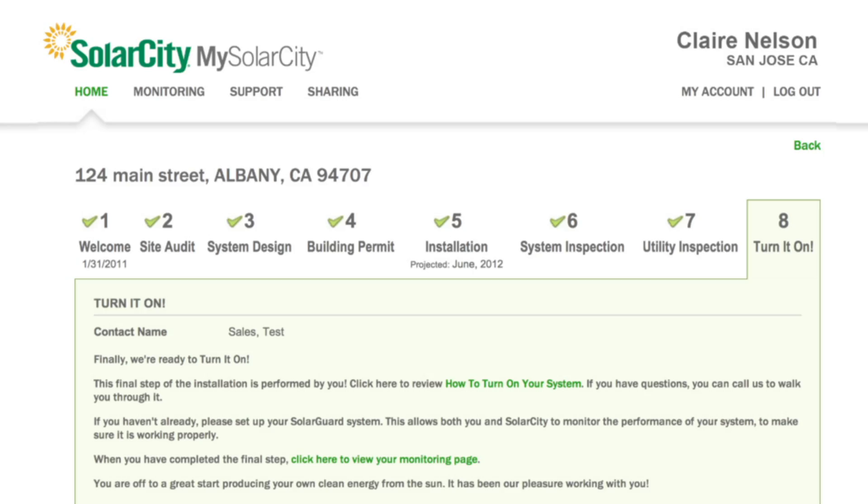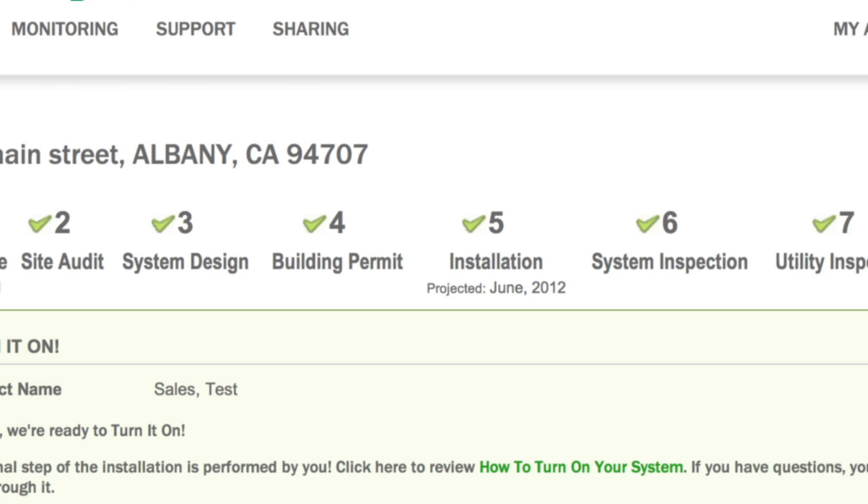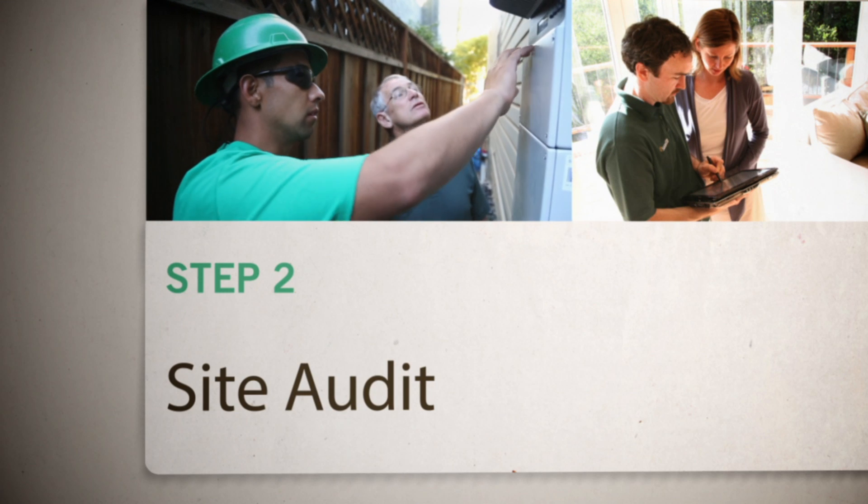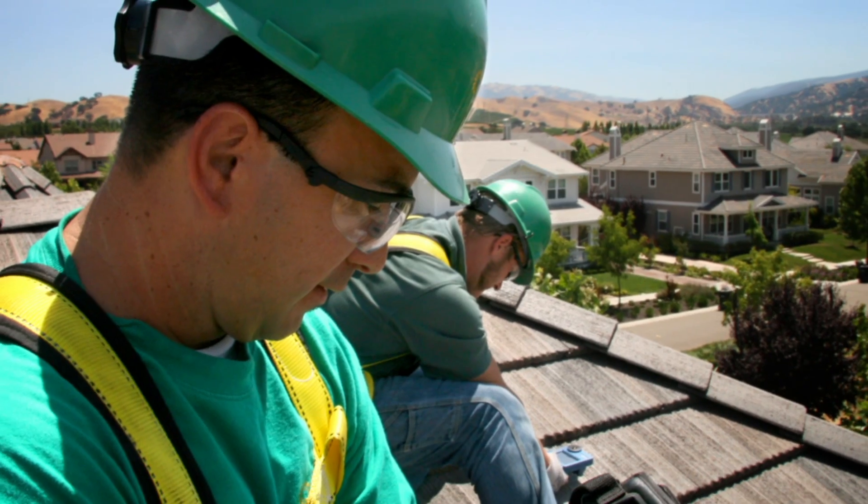You'll even receive a personal SolarCity web portal where you can track project status from your smartphone or computer at any time. One of our site auditors will visit your home to take measurements and gather technical information.